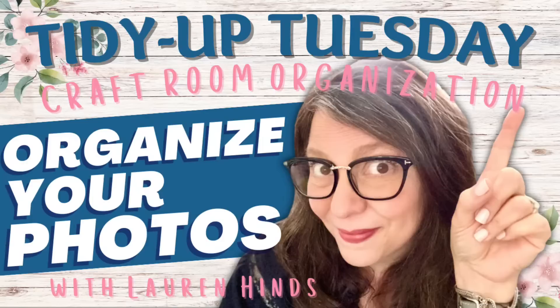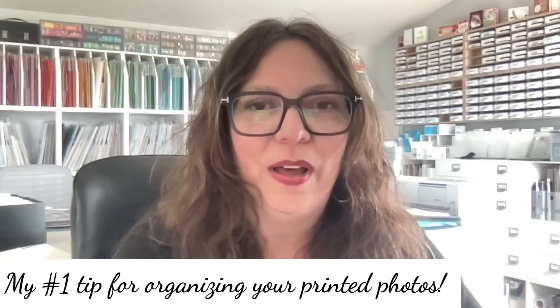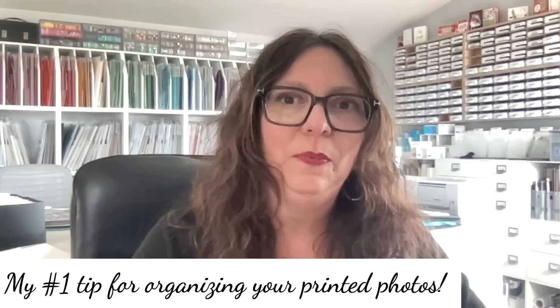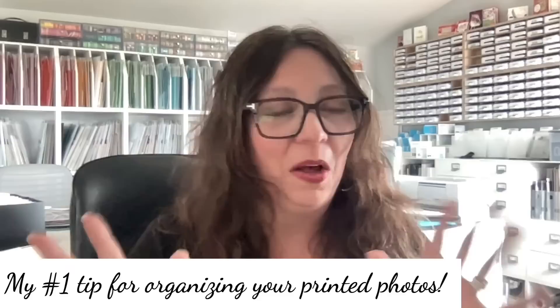Welcome to Tidy Up Tuesday! I think there are a lot of folks who are ready to learn my number one tip for organizing your printed photos. I know for some of you this may be something you've heard before, but I felt like it was good timing to talk about this one more time and give you a refresher on my favorite thing — it always has been and always will be.